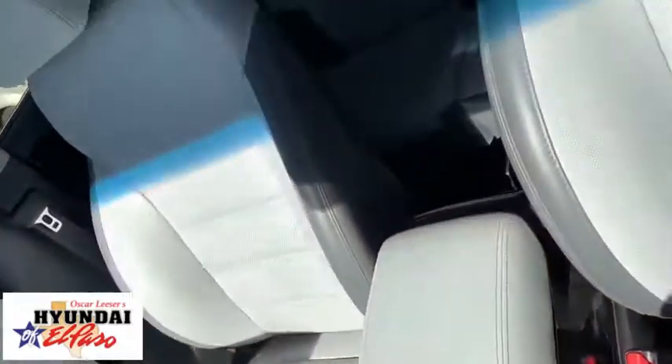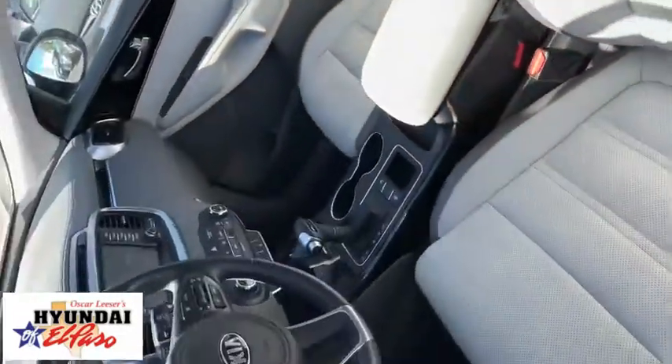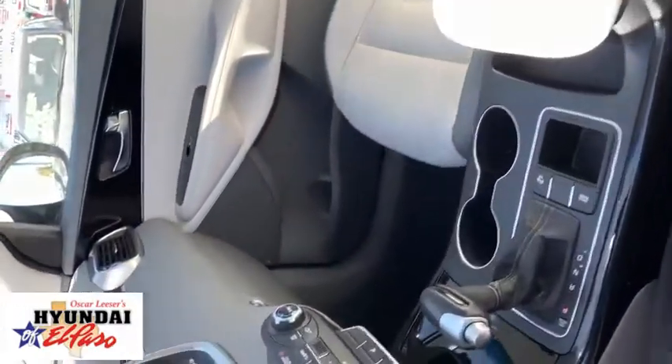Power liftgate, power passenger seat, traction control, navigation system, Bluetooth, dual airbags, power steering, alloy wheels, four-wheel disc brakes, power windows, rear window defroster, CD player, electronic stability control.